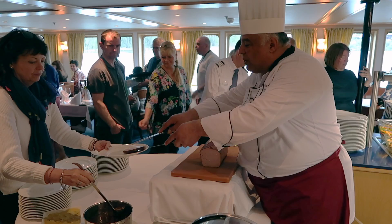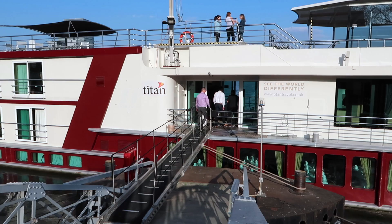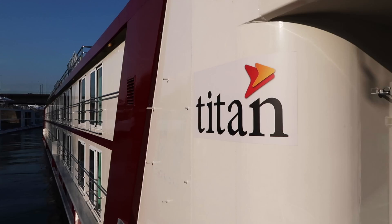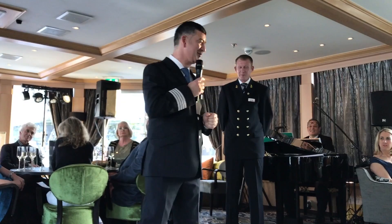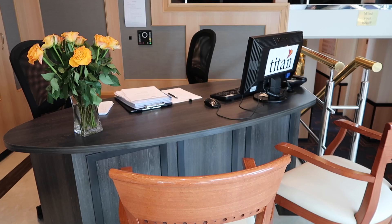The second thing you should know is that this ship is on an exclusive charter by Titan Travel in the UK. The ship is owned by a company called Select and they have chartered it out to Titan. Titan is the biggest escorted tour operator in the United Kingdom. The technical and hotel operations are run by Select; however, the cruise director, cruise managers, and all tour operators are contracted by Titan.